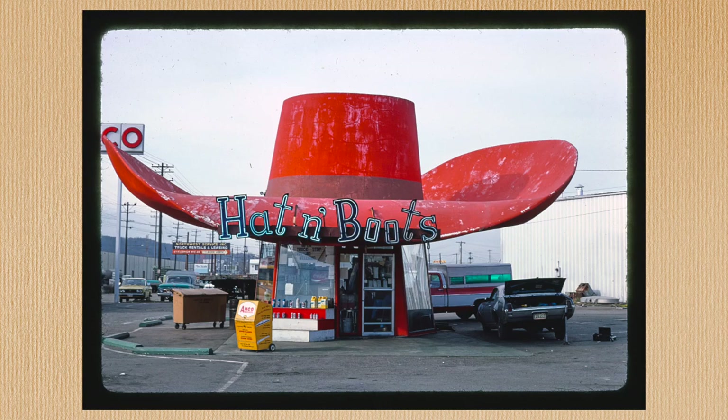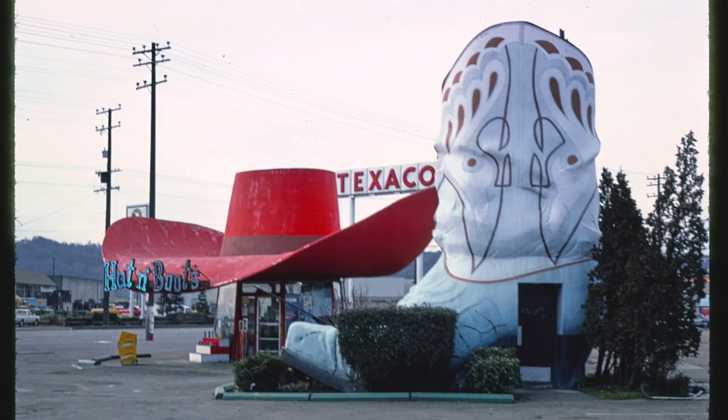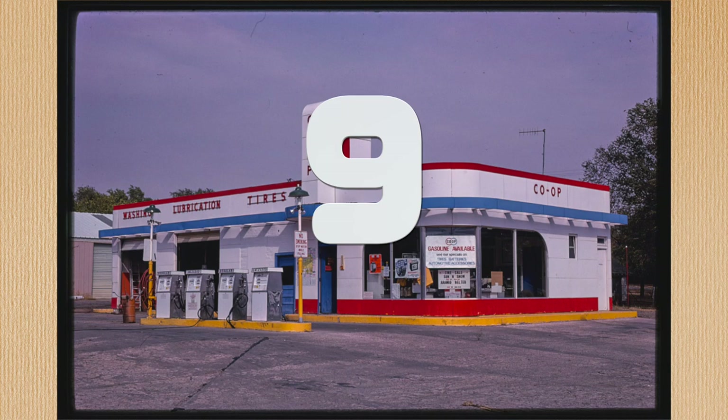Look how the wide-brimmed hat acts as a covering for the area around the station — not even soaking northwest rain is going to make you wet underneath that visor. And what's inside the boots? Storage? A bathroom? If you've been here, please let me know.